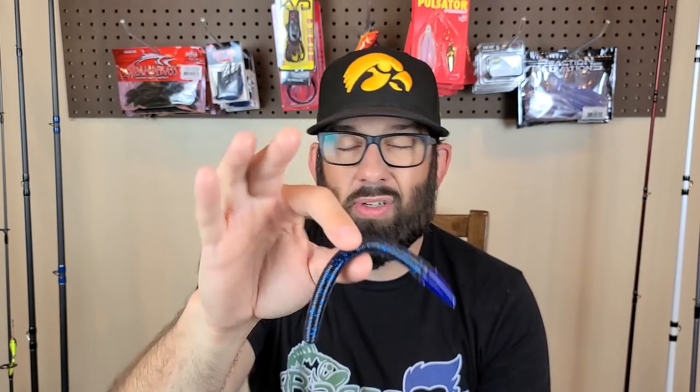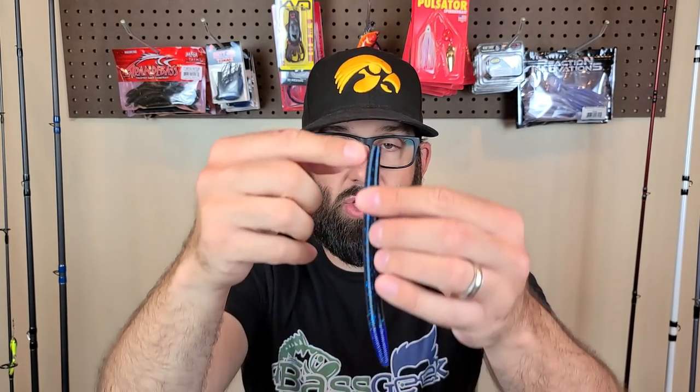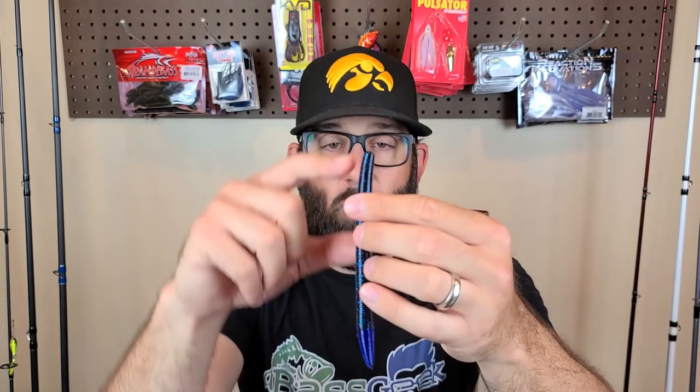I like to Texas rig these for bank fishing — instead of a wacky rig with an open hook, I go with a Texas rig, weedless, rigged up at the top and put back through. I've got videos on that, and there are tons of videos on Texas rigs if you're new. Comment below if you'd like me to do an all Texas rig episode covering weightless versus weighted versus pegged versus lure choice. I like a three or four-ott EWG hook for a five- or six-inch stick bait — those are my favorites.